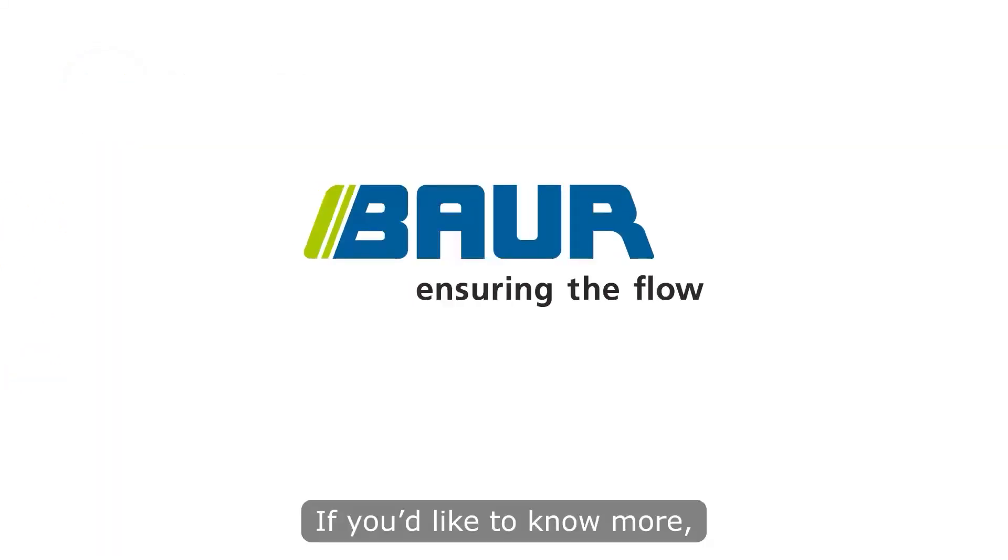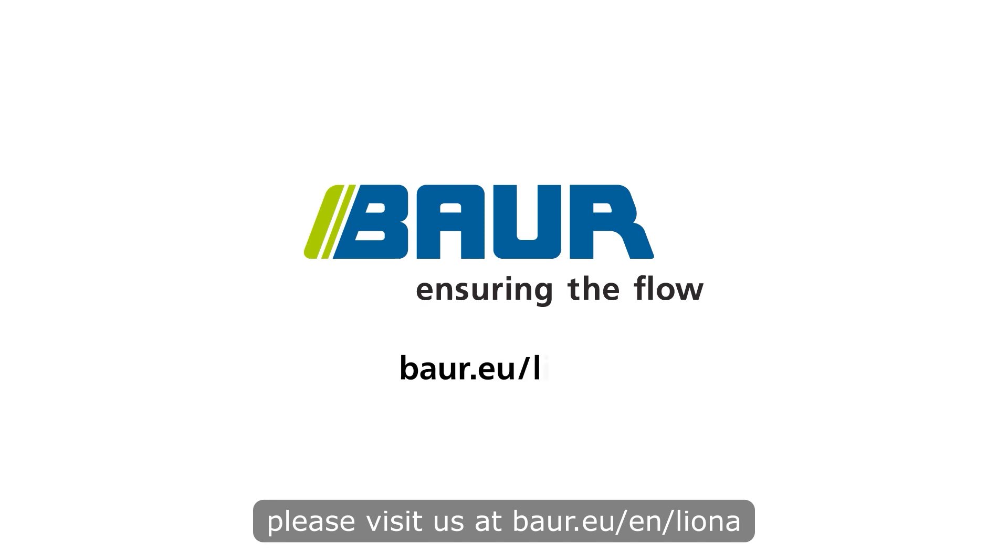If you'd like to know more, please visit us at www.bauer.eu/liona.